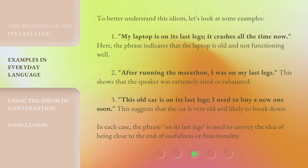Third: 'This old car is on its last legs — I need to buy a new one soon.' This suggests that the car is very old and likely to break down. In each case, the phrase 'on its last legs' is used to convey the idea of being close to the end of usefulness or functionality.